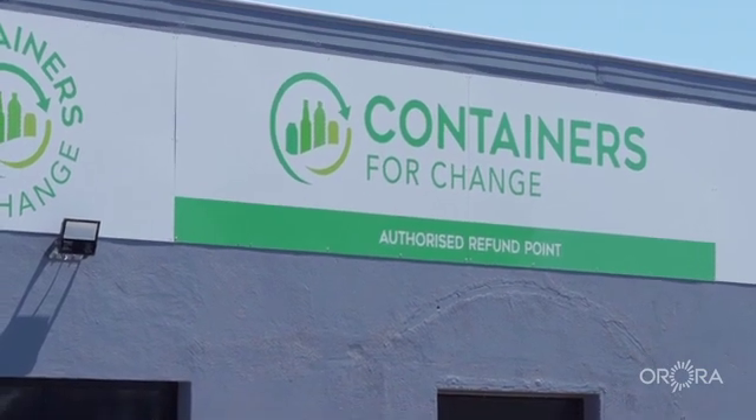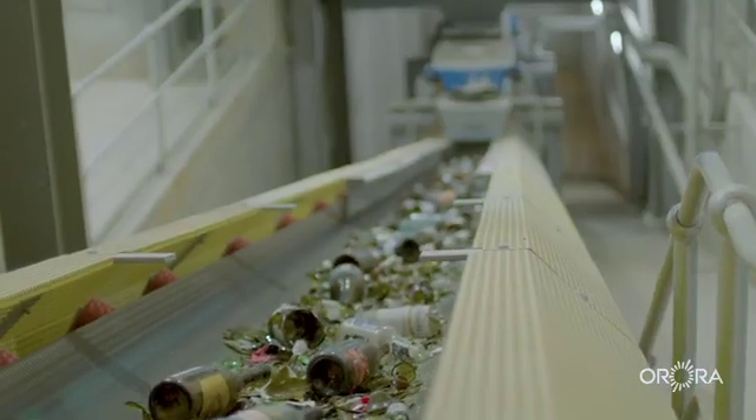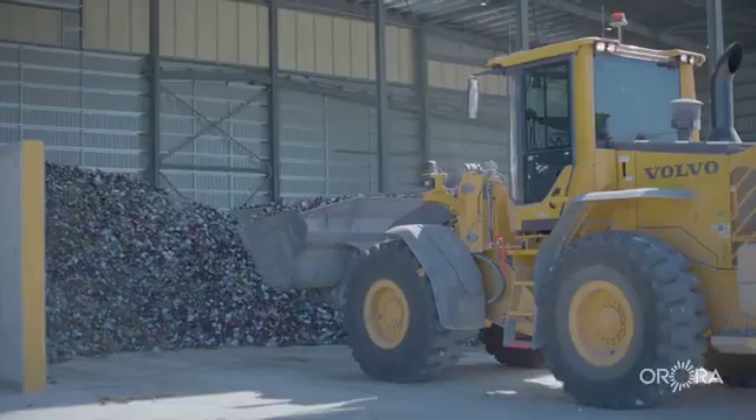When you put your bottles in the recycling bin or drop them off at a recycling facility, have you considered what happens from there? At Aurora, we take your old bottles and remake them into new glass beverage containers.